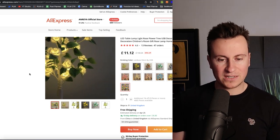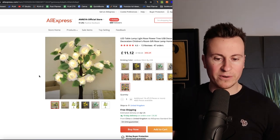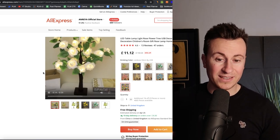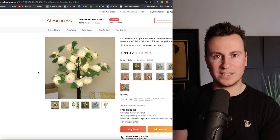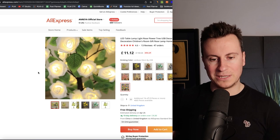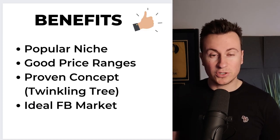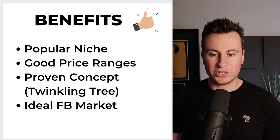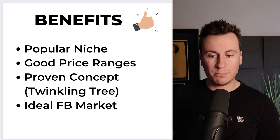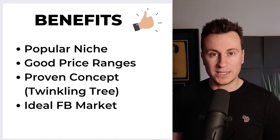With a product like this, the product kind of sells itself because of the effect it gives off — that wow factor and the initial attraction people have to it. You can get away with very simple and basic videos because it's what the product looks like which sells it, not what somebody says about it. The benefits to reiterate: it's in a very popular niche, it has good price ranges with great profit margins, it's a proven concept, and it's an ideal Facebook market.